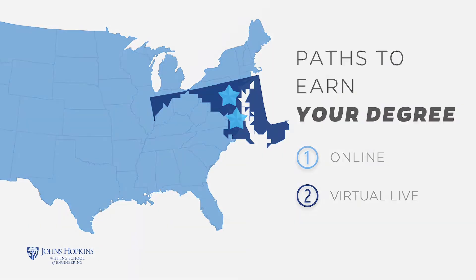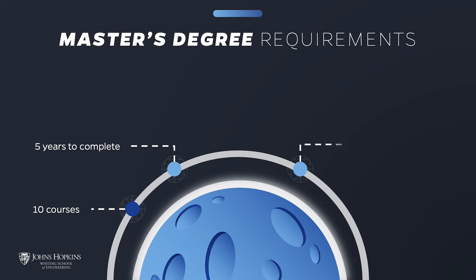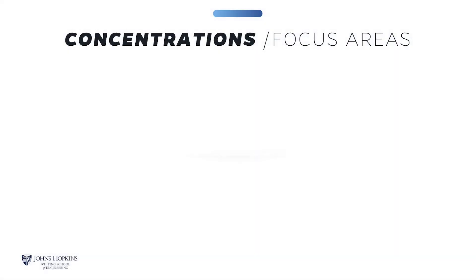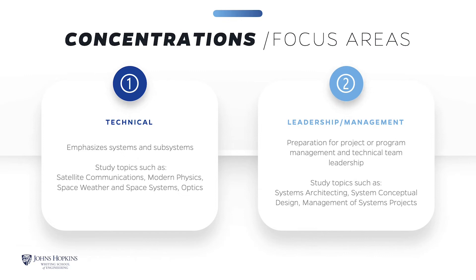The capstone course requires that students attend a specified residency and lab weekend at the Applied Physics Laboratory campus in Laurel, Maryland. The Master's in Space Systems Engineering requires the successful completion of 10 courses to earn the degree. You'll have up to five years to complete the coursework. The program requires five Space Systems Engineering core courses and five elective courses. This structure gives you the flexibility to design your learning experience. You can choose from two optional focus areas: technical systems and subsystems, and leadership and management. You are not required to elect a focus area.